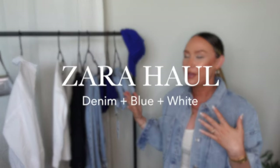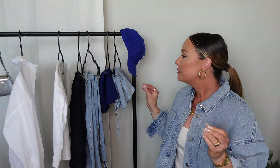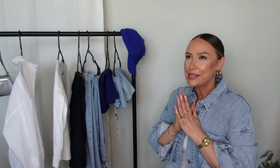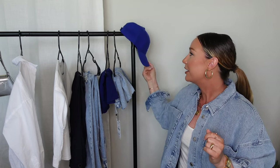Hey, what's up, you guys, and welcome back to my channel — if you're new here, my name is Amanda. We are back with yet another Zara haul because the pieces are just too good. Today's Zara haul is a little more themed than I've done in the past — everything in this haul is white, denim, and blue. I'm so excited for this combo.